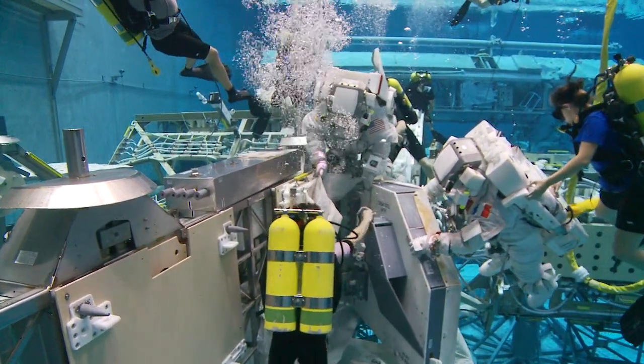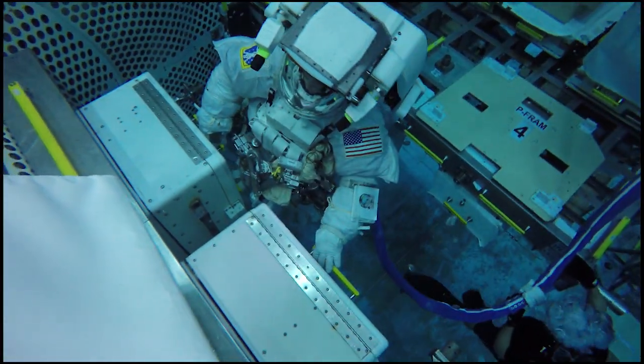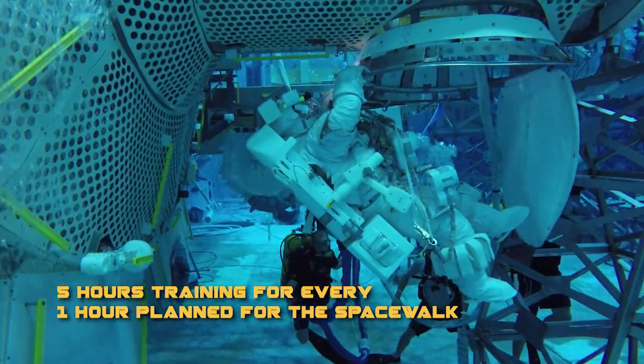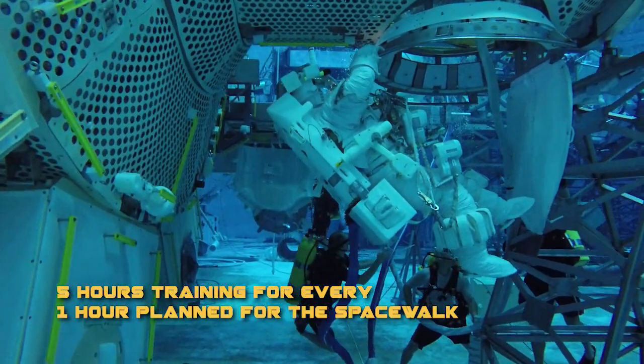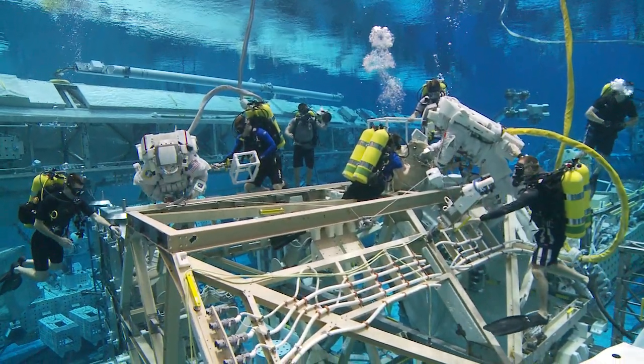We do several dress rehearsals of the EVA before we launch. This gives us the opportunity to prepare for any anomalies that may occur. We spend at least five hours practicing in the NBL for every one hour planned for the spacewalk, so we are very well prepared to execute the EVAs once we are in orbit.